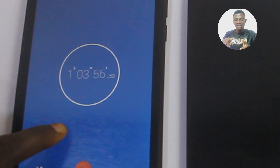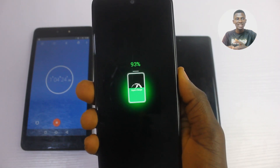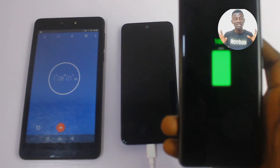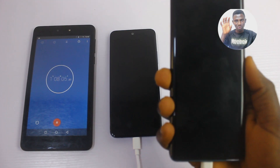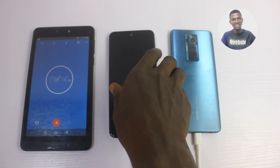At 1 hour 4 minutes, the Tecno Phantom X had 98% and the Infinix had 93%. Then at 1 hour 8 minutes, the Tecno Phantom X had completed 100% while the Infinix was at 96%.